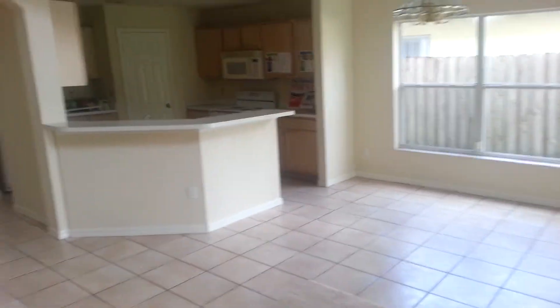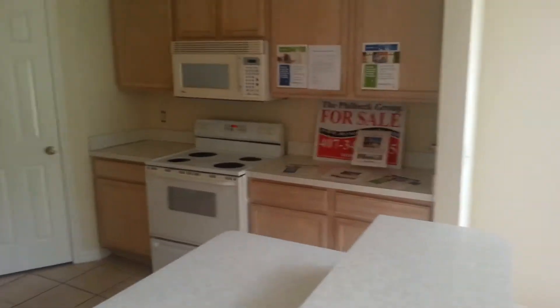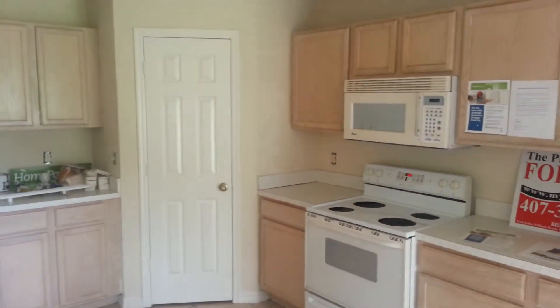And this is just on the downstairs — look at this. Again, these appliances barely would make anything work for anybody. Nothing major about those appliances whatsoever.